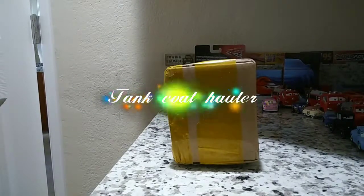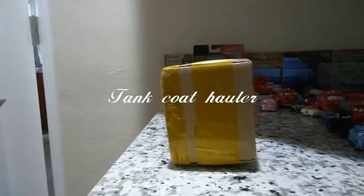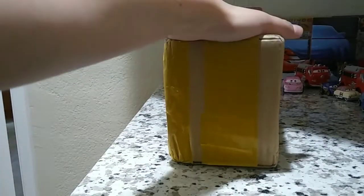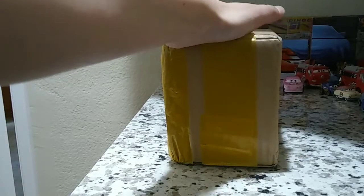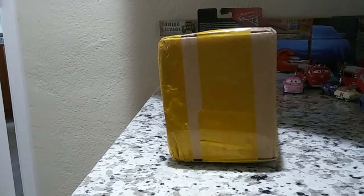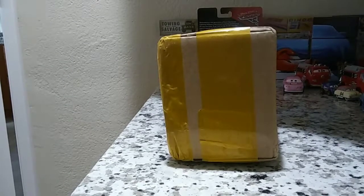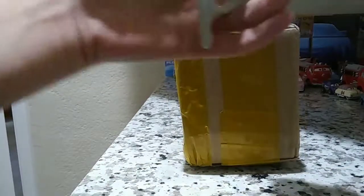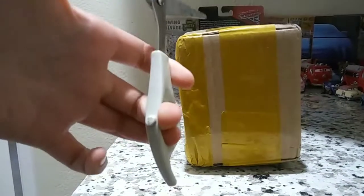Guys, we're back for another video, and I have a package here. Pretty nice — got this guy off eBay. It was $10, and let's see what's inside.